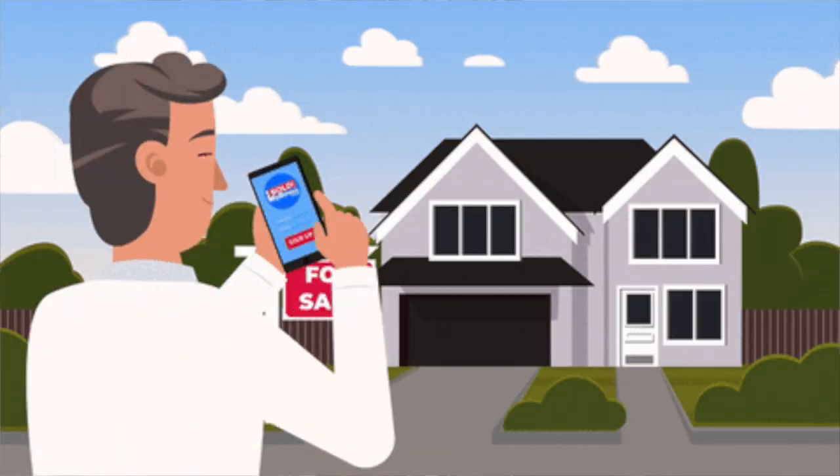Hello everyone, welcome back to our channel. If you guys are new, thank you for tuning in. My name is Aaliyah M. Clark. I am a North Carolina, South Carolina, Virginia, and Georgia real estate professional. Today we have an exciting topic for all of you aspiring homeowners out there. We're going to take you through a comprehensive step-by-step guide on how to buy a house in the beautiful state of North Carolina.